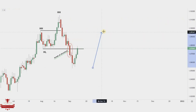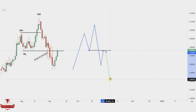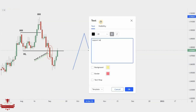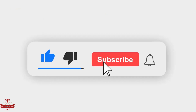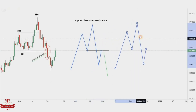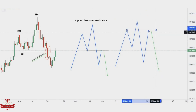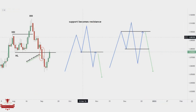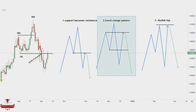Every setup is different and similar to each other at the same time. We have three scenarios when the pullback might end. The first one: at the previous support that could now become a resistance level. In the second scenario, price continues to pull back further around the second-to-last higher high level — this is a classic trend change pattern based on the Dow Theory. In the third scenario, price pulls back 100%, creating a double top pattern. Looking at current market structure, the Dow Theory trend change has the most probability to happen.